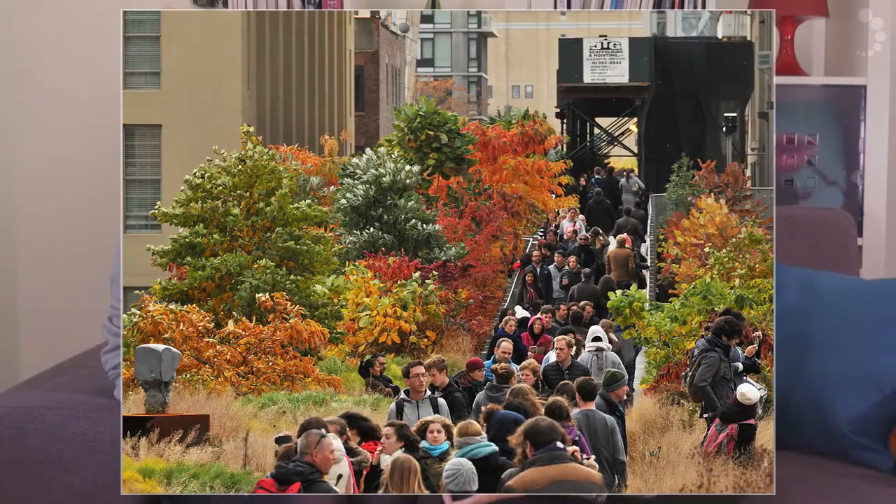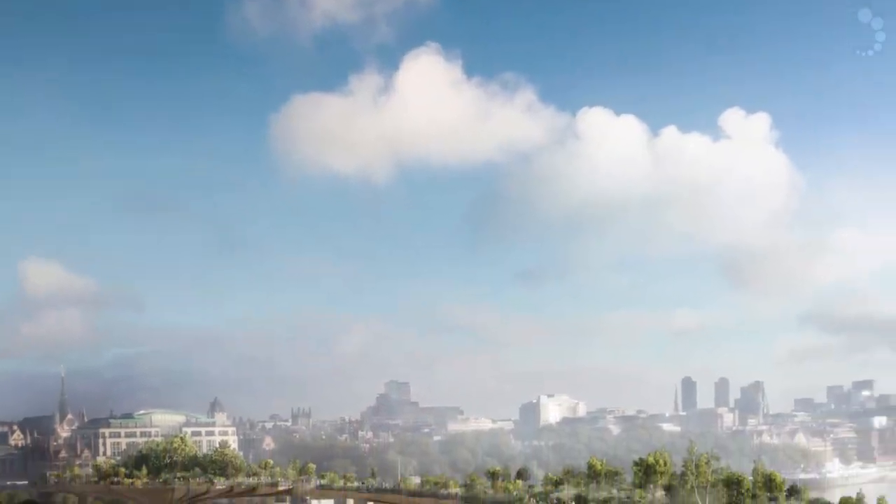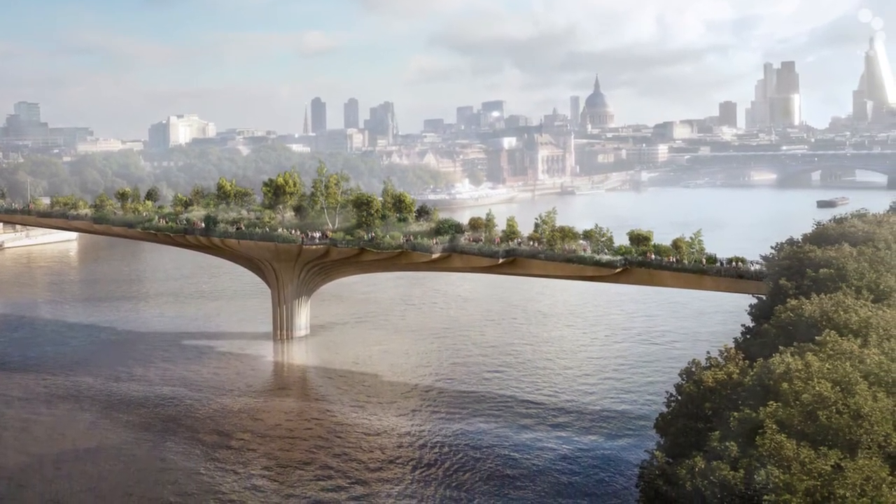Of course we already have in New York's Meatpacking District that incredible bridge with the garden in the middle of a really urban city. Everyone loves those Thomas Heatherwick projects, and he's got new plans to build one in London.